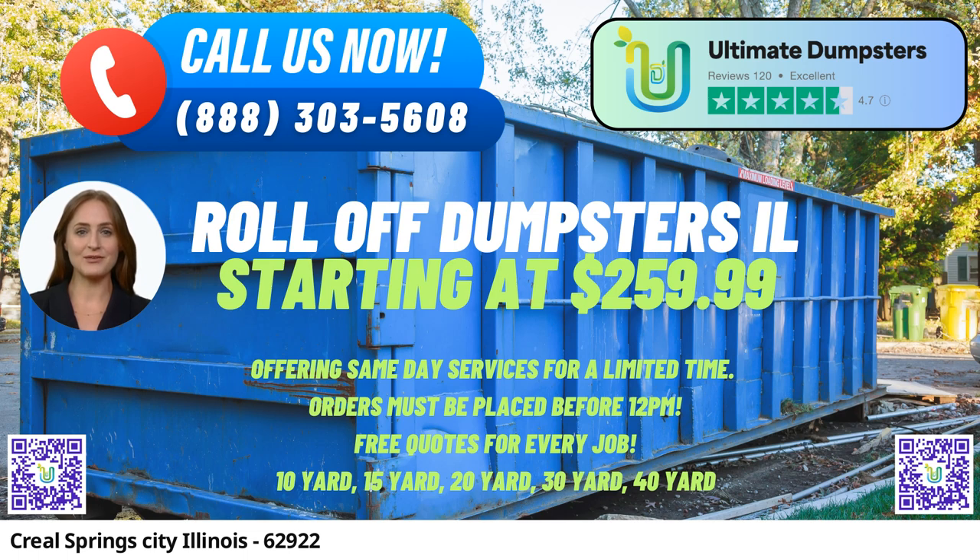Our flexible and affordable pricing further sets us apart from the competition. We offer free quotes and estimates for every job and customer, ensuring transparency in our pricing process. Additionally, when orders are placed in the morning, we guarantee same-day delivery, saving our customers time and allowing them to get their projects started promptly.